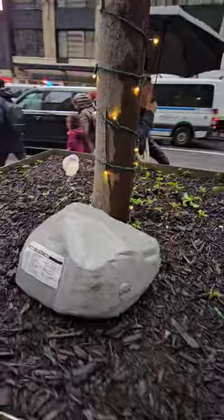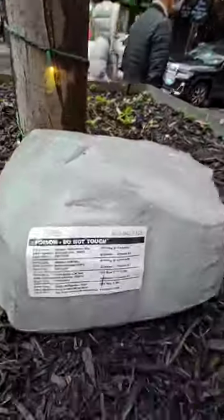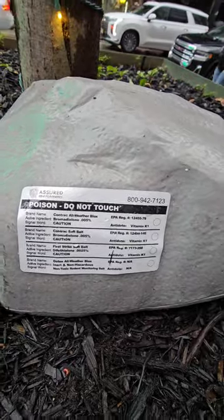So find one of these that doesn't have a rat trap in it. This one actually has writing on it — 'Poison, do not touch.' Oh, they kill the rats. That's not cool.